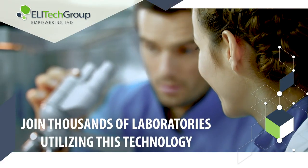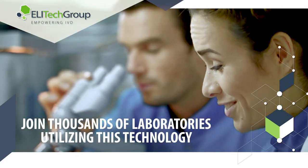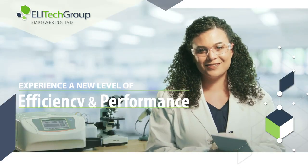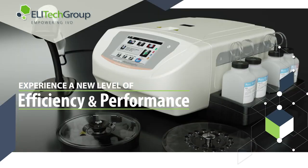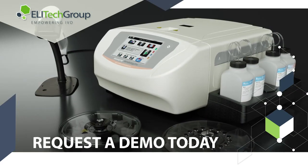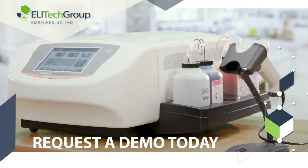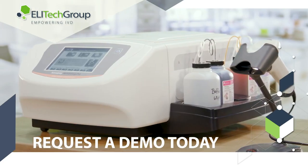Join the thousands of laboratories utilizing the world's best staining technology and take your laboratory to a new level of efficiency and performance. Request a demo today and one of Ellatec Group's experienced representatives will contact you to provide more details of how this innovative technology will benefit your laboratory.